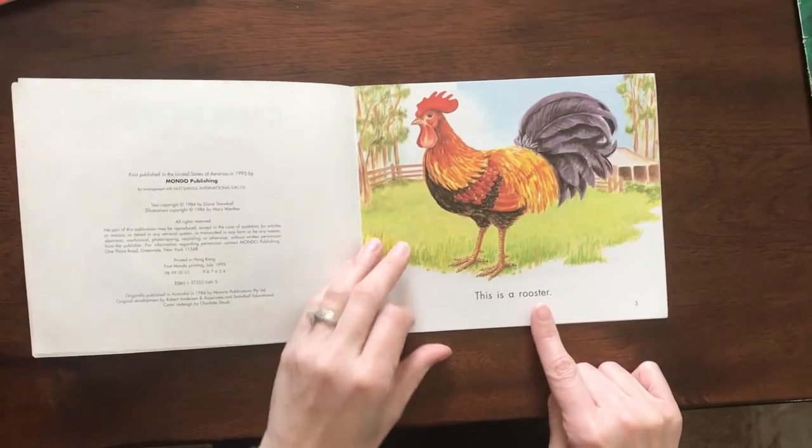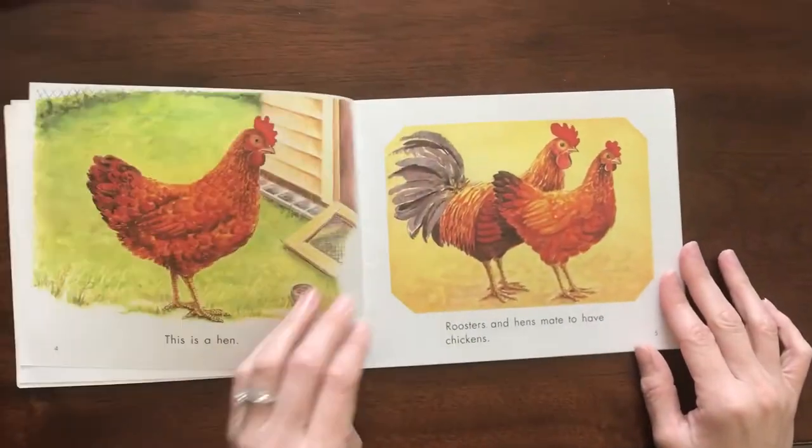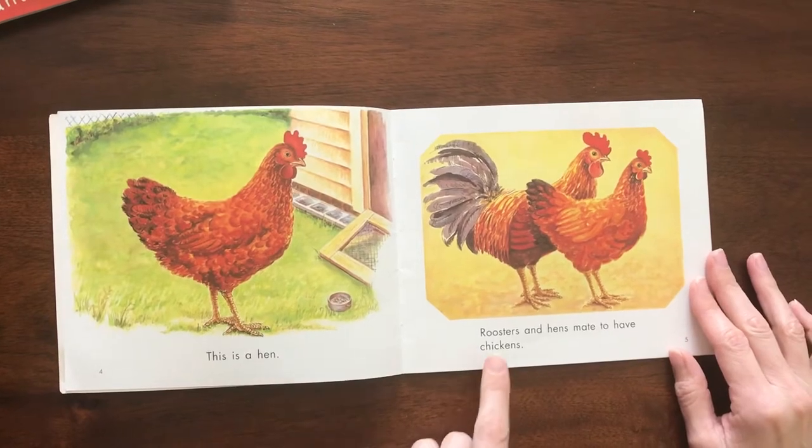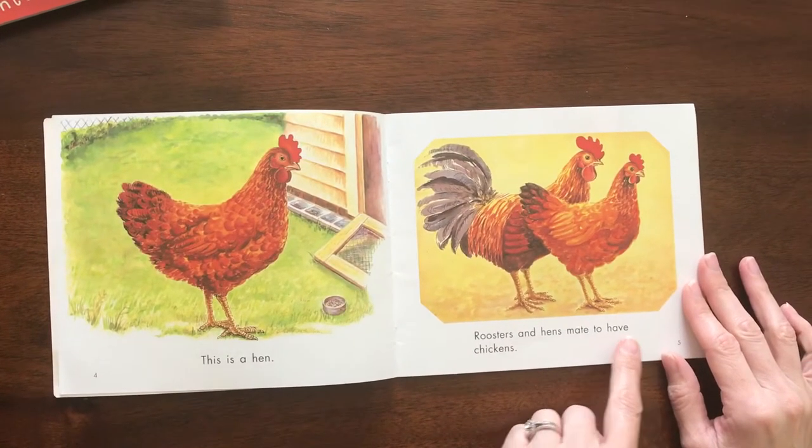This is a rooster. This is a hen. Roosters and hens mate to have chickens.